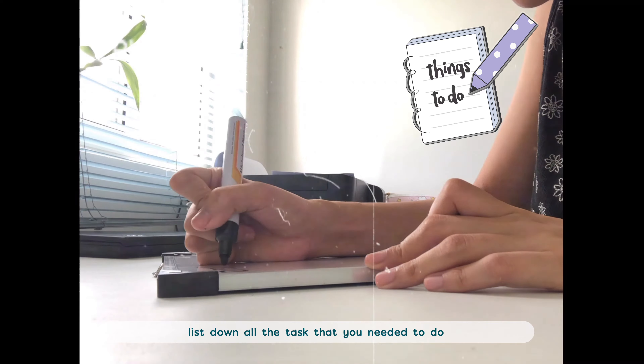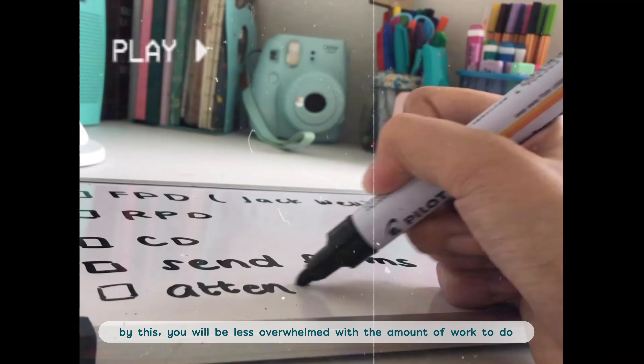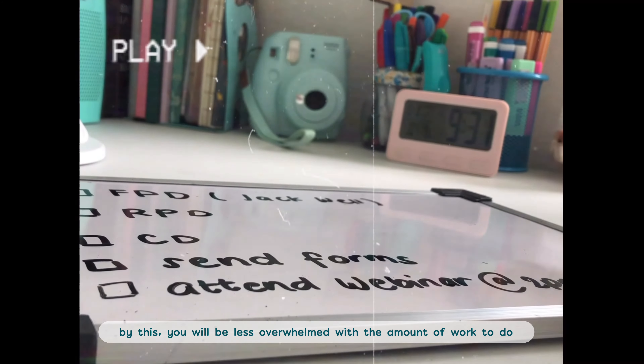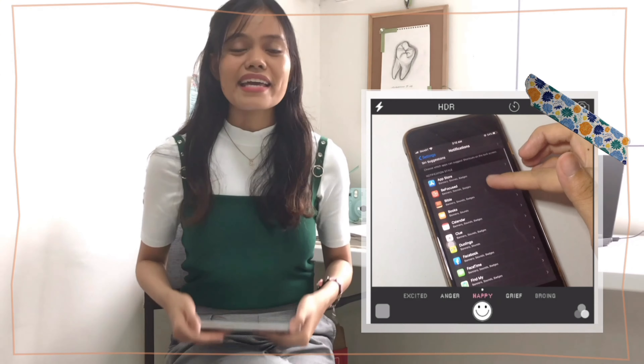Tip number three — list all the tasks that you need to do and try to break them down. By doing this, you will be less overwhelmed with the amount of work you have to do.